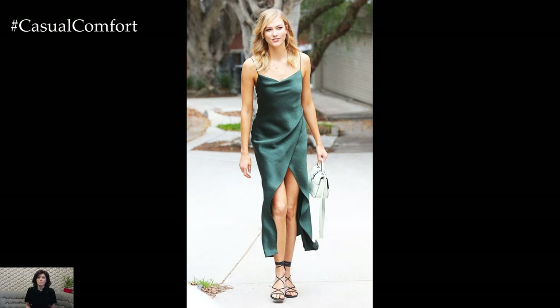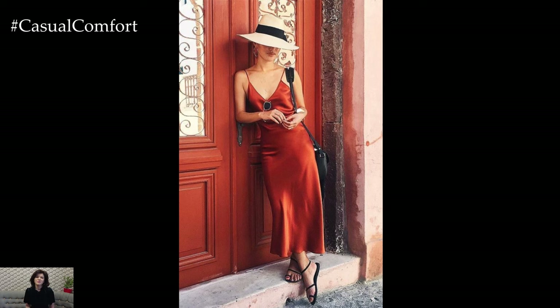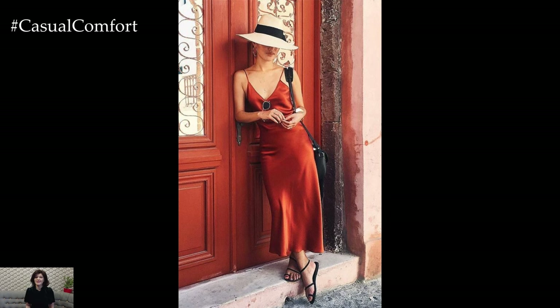Pair with flip-flops or slides for a laid-back beach look, or with ballet flats and a tote bag for running errands around town. This dress is all about effortless style and maximum comfort.